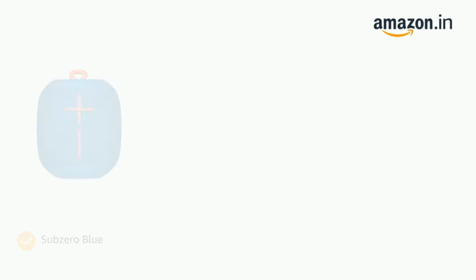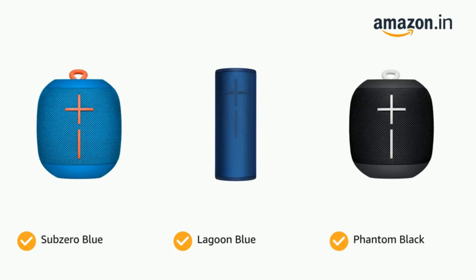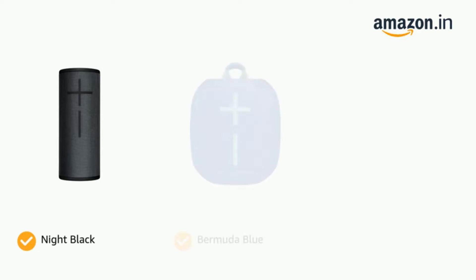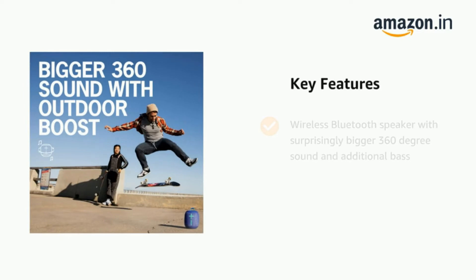They are also powered by batteries that should last through a day's worth of usage. Some of the portable Bluetooth speakers under 10,000 on this list are also water and dust resistant, making them all-round portable speakers. The best portable Bluetooth speakers under 10k not only have decent sound quality but also a plethora of features and solid build quality.